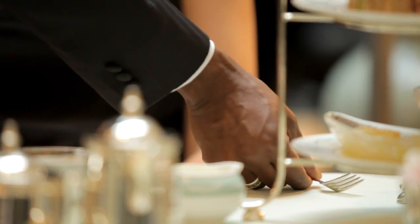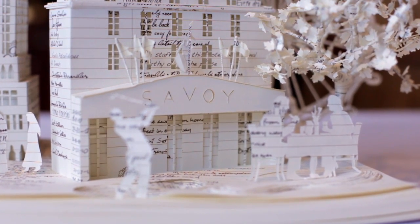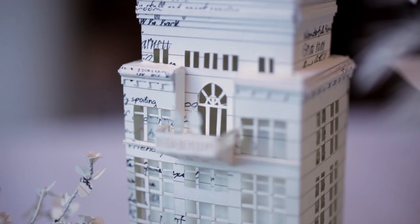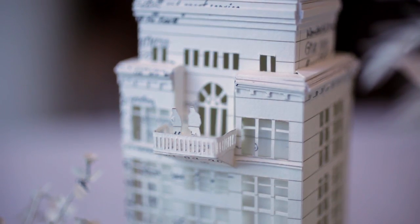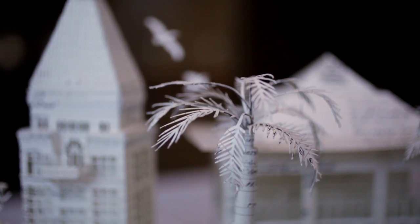So we started off by looking at all the hotels in each area. And we chose the Savoy in London, Makkah in Saudi Arabia, the Zimbabwe Lodge in South Africa, and the Peace Hotel in Shanghai. And each one is very different from one another, so we wanted to bring those small details into this piece.